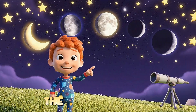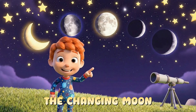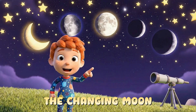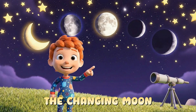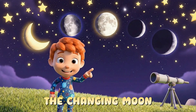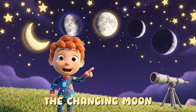Wow! Have you ever looked up at the sky and noticed the moon looks different every night? Sometimes it's a thin slice. Sometimes it's a big circle. And sometimes it's gone. Why does the moon change shape? Let's find out!